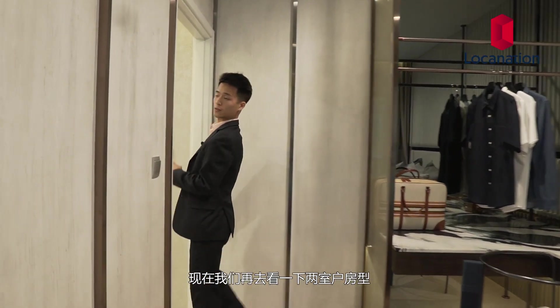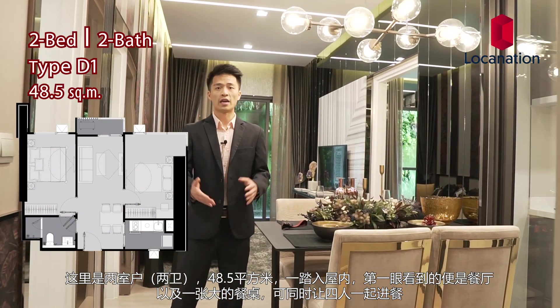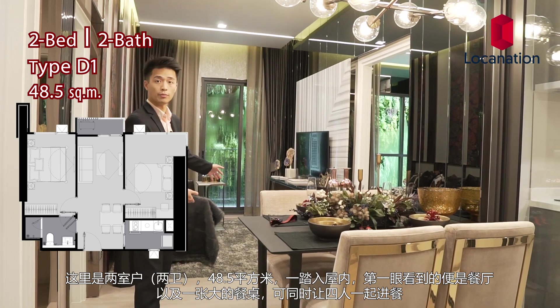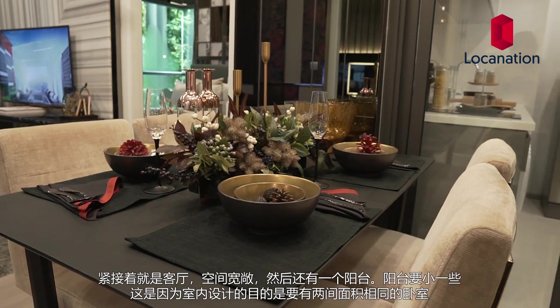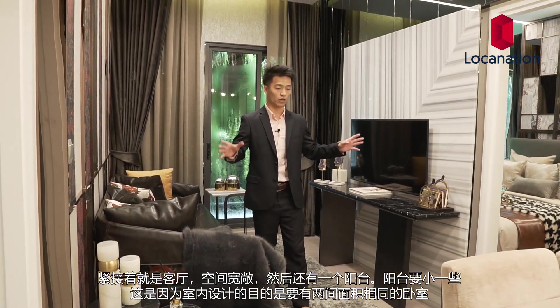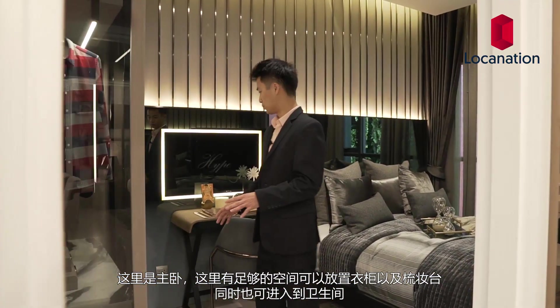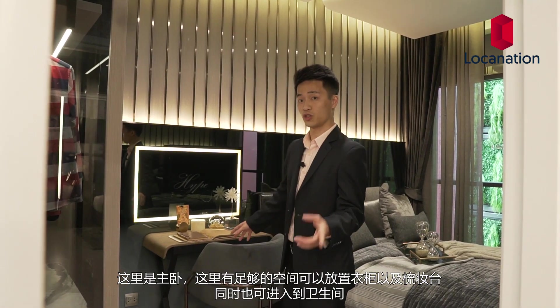We're going to go check out the two-bedroom next. This is a two-bedroom at 48.5 square meters. As you first walk in, you will see the living area in the middle. The dining table is very big — we have a full-size family meal setup. Next to the dining area we have the living room, which is spacious, and then we'll have access to the balcony. The balcony seems a bit smaller because that area was devoted to identical-size bedrooms. The master bedroom has an area for a wardrobe and also a nightstand, should you need that.